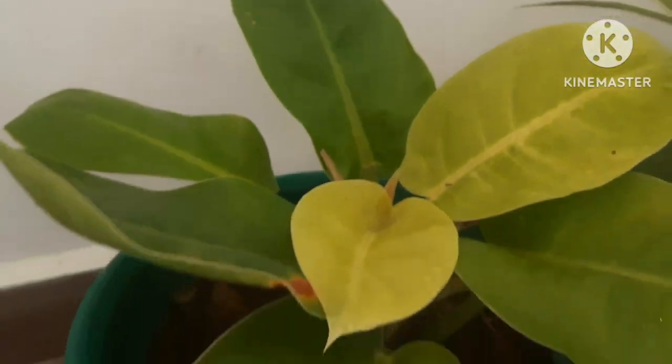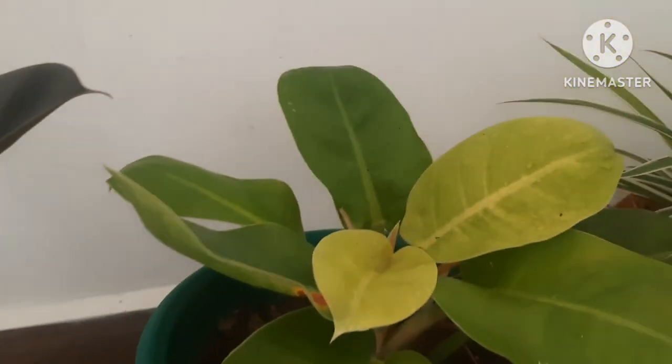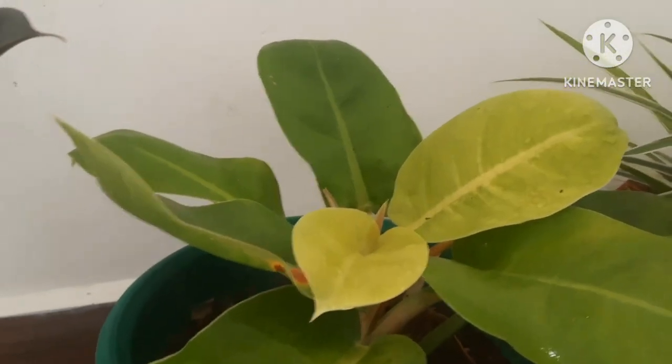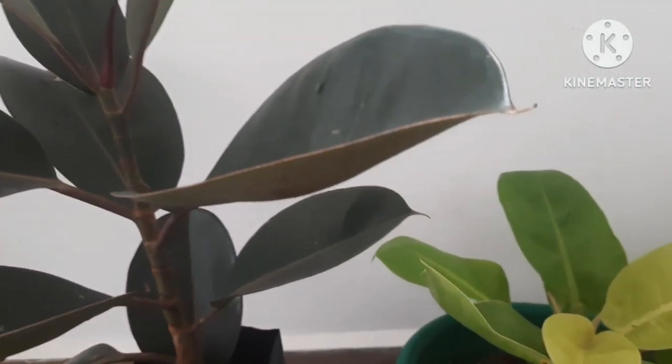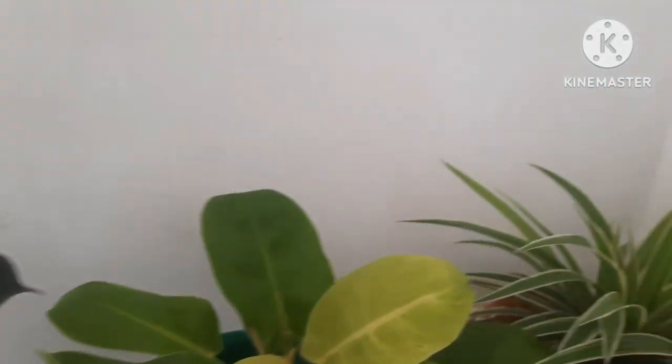Here I have a philodendron to enhance the beauty of the plants, along with a beautiful huge rubber plant. Together among these beautiful green plants there is a wonderful variety of colors.